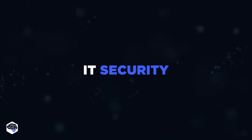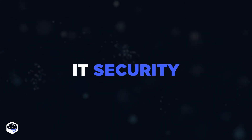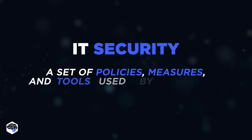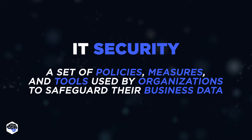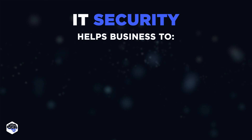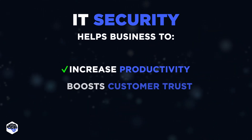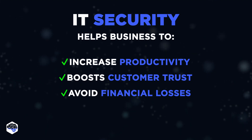Now let's review IT security. IT security represents a set of policies, measures, and tools used by organizations to safeguard their business data. Implementing security compliance measures helps businesses to increase productivity, boost customer trust, and avoid financial losses that data breaches can cause.